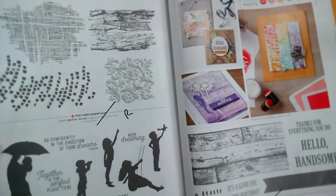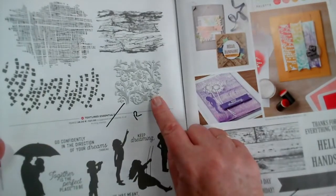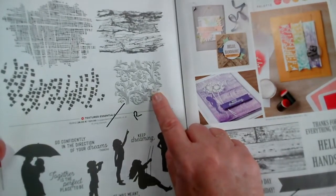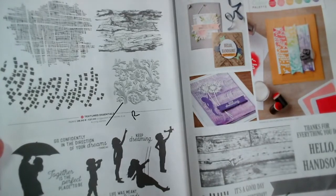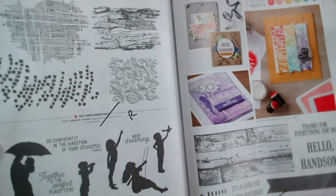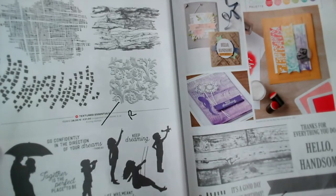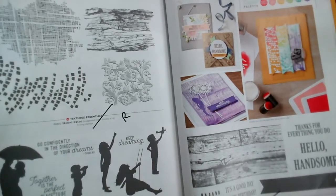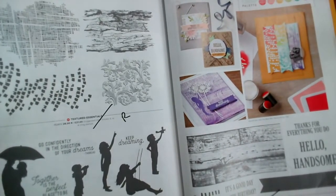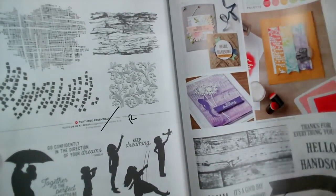Pages 136 and 137: Textured Essentials is retiring — in fact all of these are. Silhouette Scenes and Palette Thoughts: Silhouette Scenes is reduced from £21 to £18.90, and Palette Thoughts reduced from £20 to £18. That's pages 136 and 137.